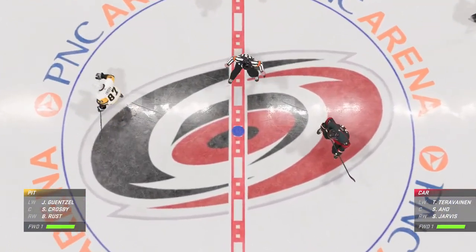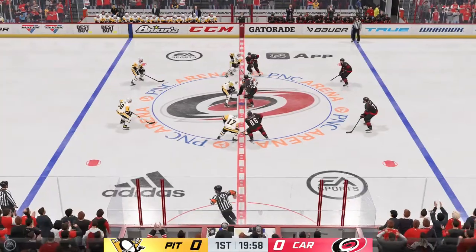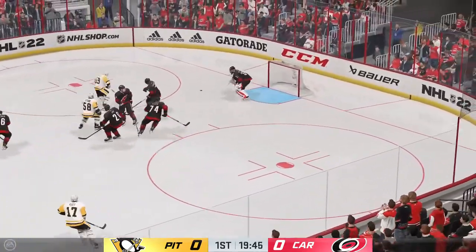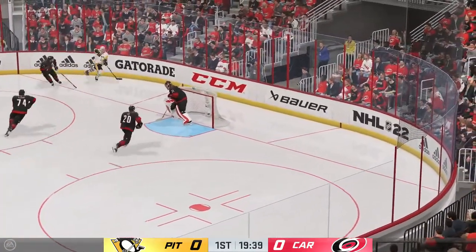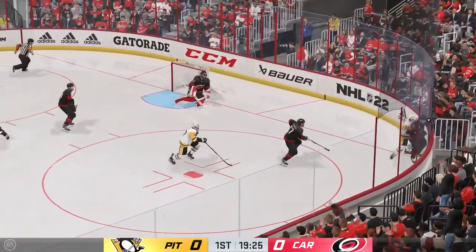Both teams are lined up and we are set to get things going. The Penguins take possession here on the opening draw and we are underway. Puts it just wide — the goalie was late reacting. If that puck hits the net, I think it's in.